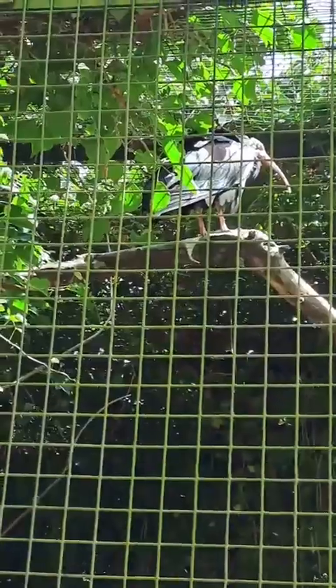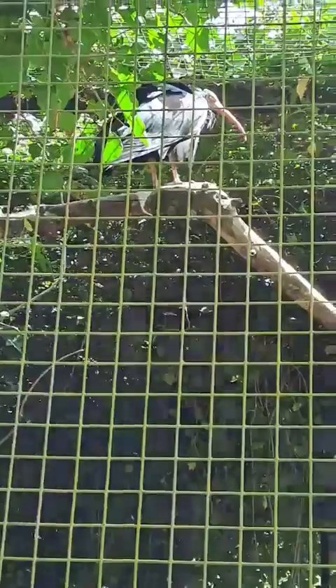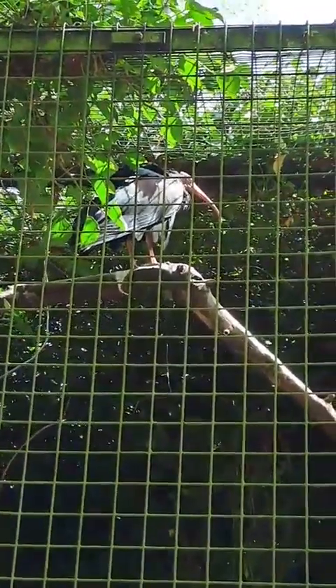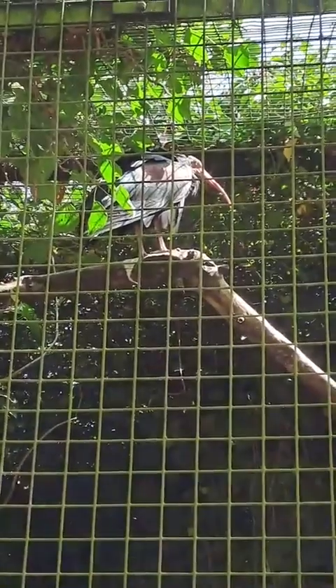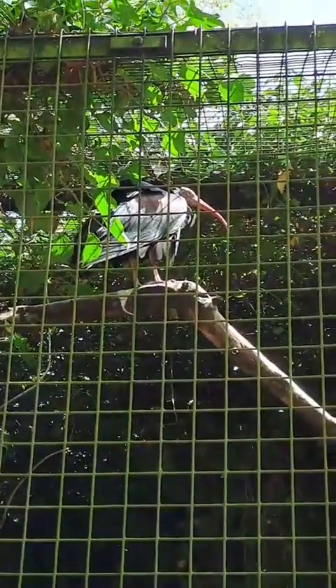This guy is getting on a little bit now. Average lifespan is 20 to 25 years, although the oldest individual in captivity I think lived to 37. So we will see — could still have a good 15 or so years left in this ibis. Doing okay at the moment, which is the main thing.